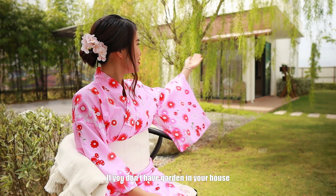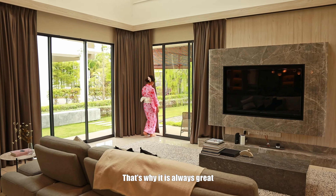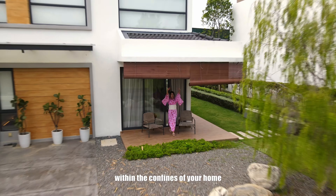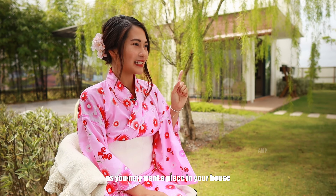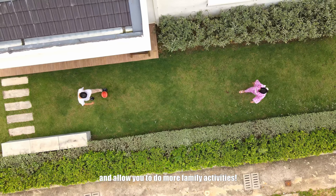If you don't have a garden in your house, your activities are restricted inside. That's why it is always great to have a garden within the confines of your home, as you may want a place that is connected to the outside and allows you to do more family activities.